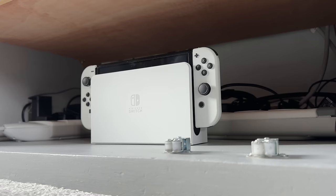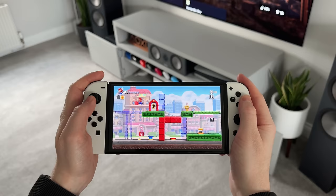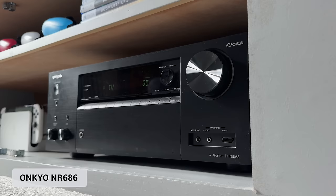On the bottom shelf there's my Nintendo Switch OLED, which is docked for playing on the TV, although most of the time this is used in handheld mode. I've got a selection of games for it too, with the most recent one being Mario vs. Donkey Kong, which is a lot of fun to play. And then this is the AVR — the amplifier I'm using to power the speakers in my room — it's the Onkyo NR686, which I've had since about 2019.